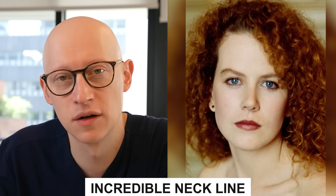In 1989 at the age of 22, Nicole Kidman has an incredible neckline. One of the main reasons for this is that she has a hyoid bone positioned posterior and superior, which allows for that acute cervical mental angle to be created.